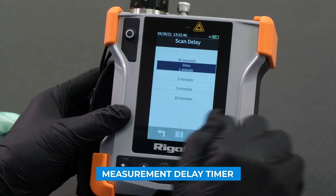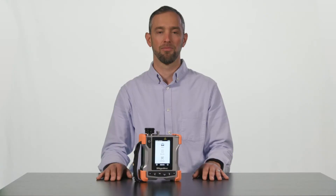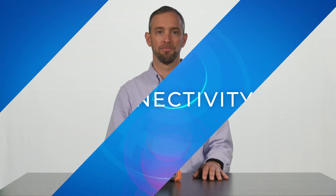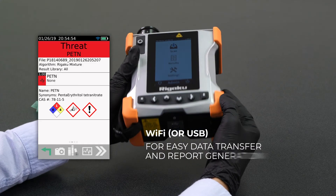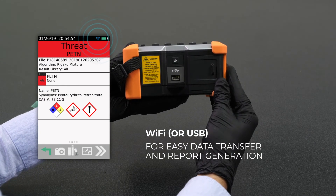There is a measurement delay timer to help keep the user safe from potential volatile materials. The RESCU SQL is environmentally sealed to a rating of IP68, allowing it to be dunked in decontamination solution. It also has built-in Wi-Fi for easy transfer of data and reports, as well as a USB-C connector which handles both data and power in a single connector.